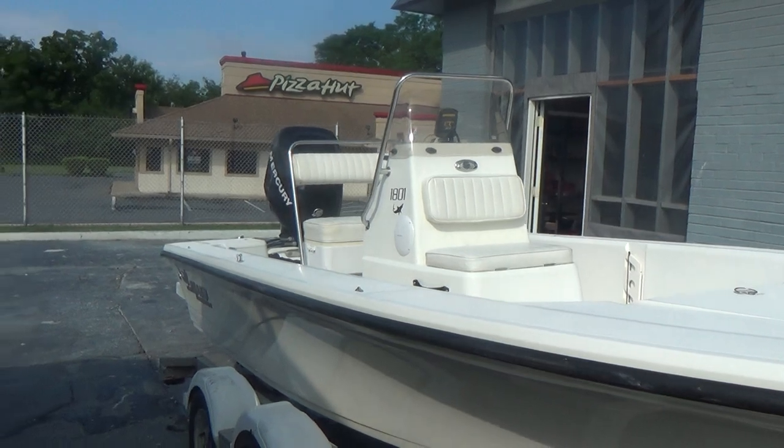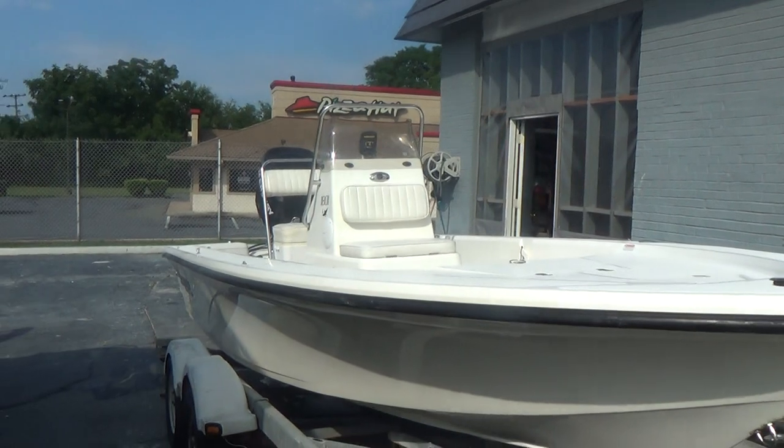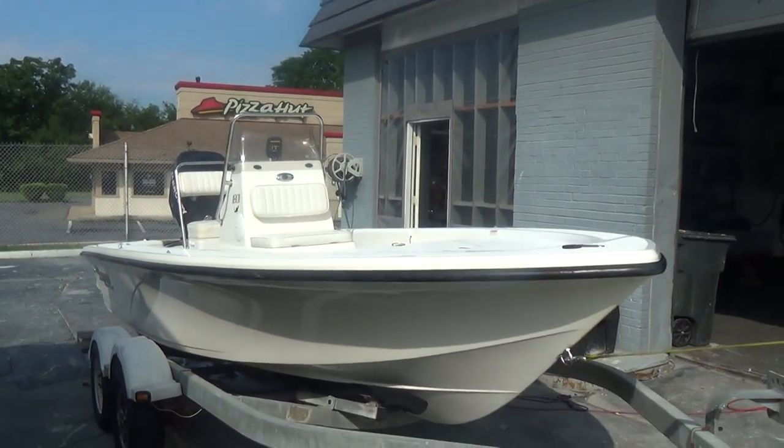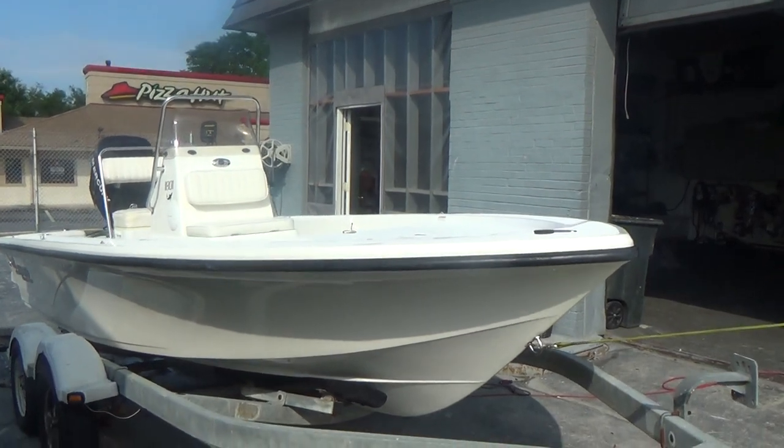We'll be selling the boat at a very reasonable price. We'll also try and get the hours on the engine, but we don't know them currently. We would say they're pretty darn low based on the condition of the boat.